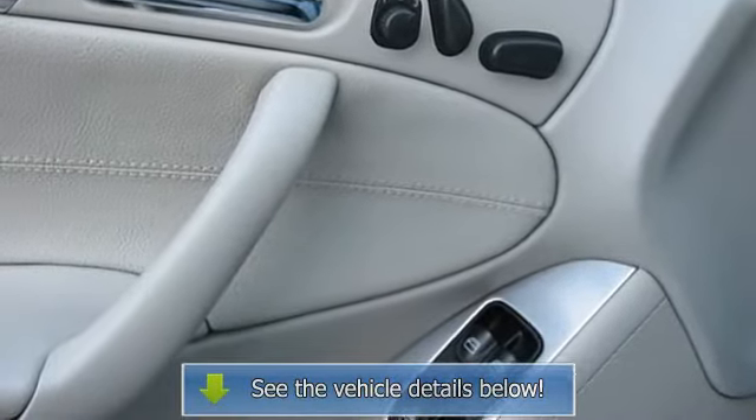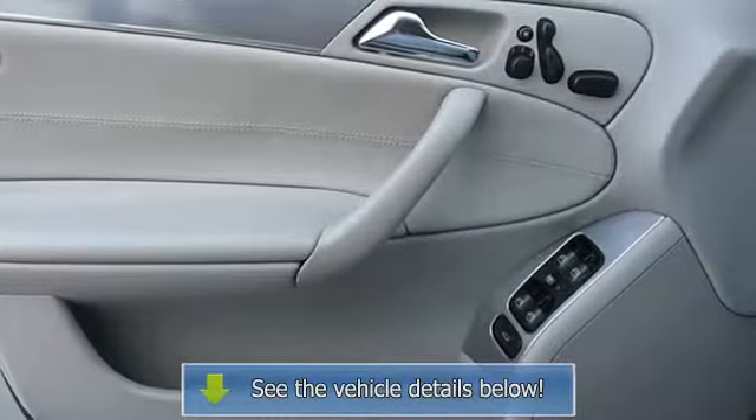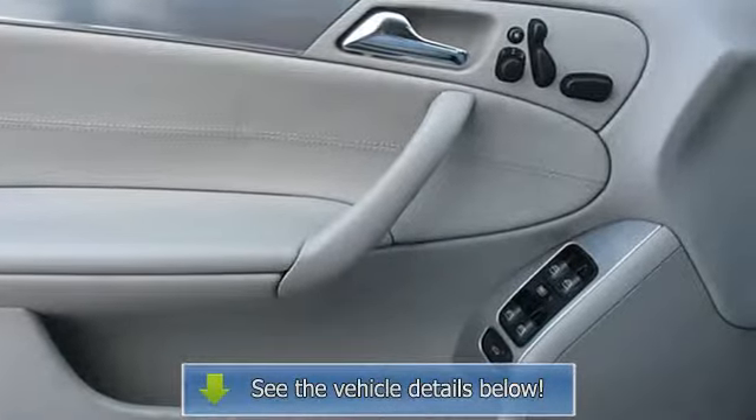1.8L DOHC SMPI supercharged 16-valve aluminum alloy inline-4 engine.